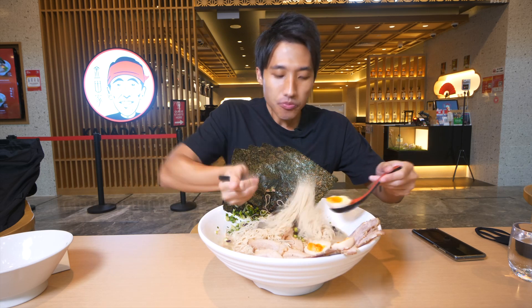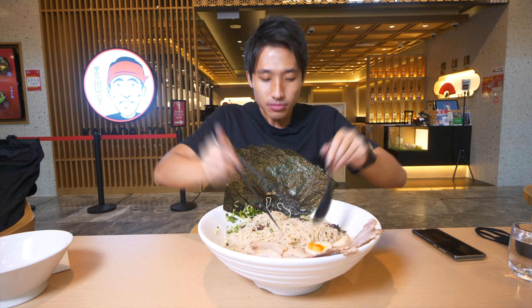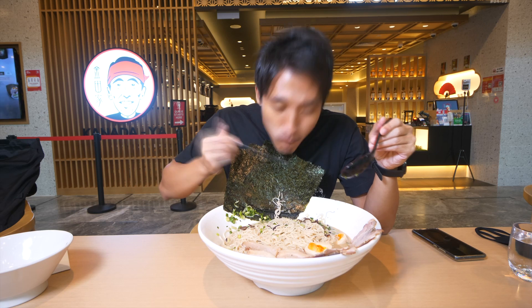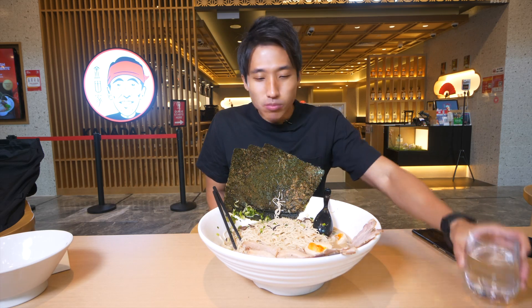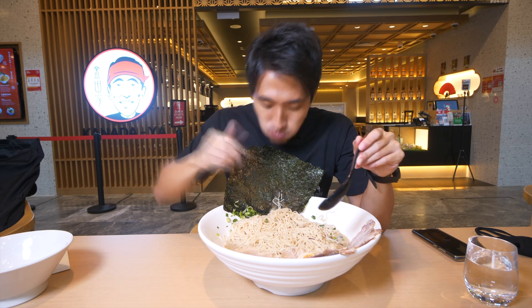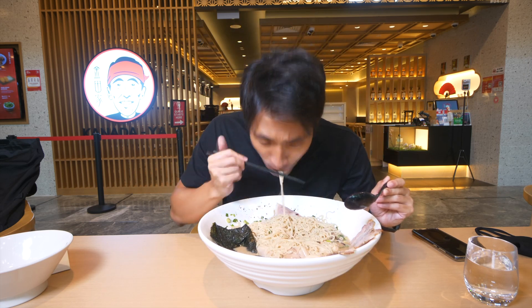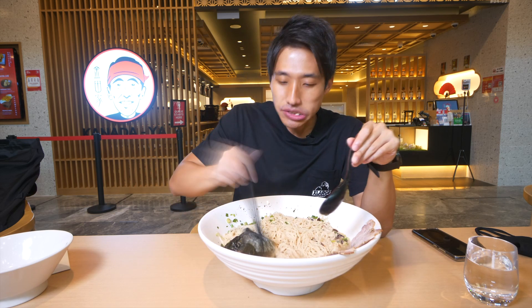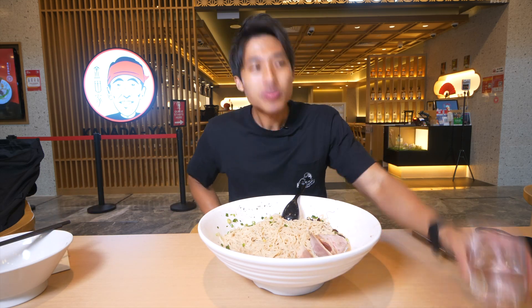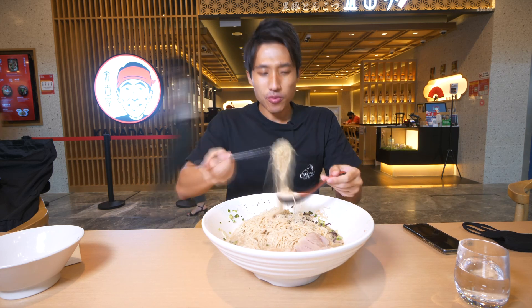So this ramen is tonkatsu broth. For those that do not know what tonkatsu broth is - it is a pork-based broth cooked using a bunch of pork bones, sometimes even adding chicken. It's simmered down into a very, very rich and creamy broth. Tonkatsu broth is not supposed to be super salty. If you're eating a bowl of ramen with tonkatsu broth and it's super salty, they're probably doing it the wrong way. This place balances it very, very well - not too salty, not too bland. If you fancy ramen that's very salty, you can try miso-based or shoyu-based, but tonkatsu is supposed to be very balanced.